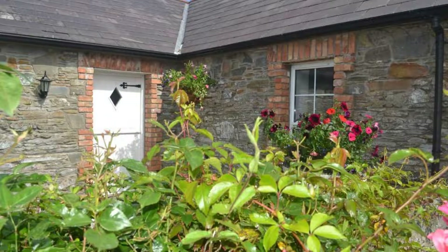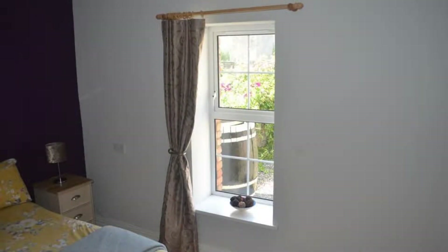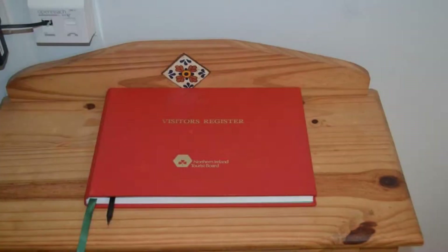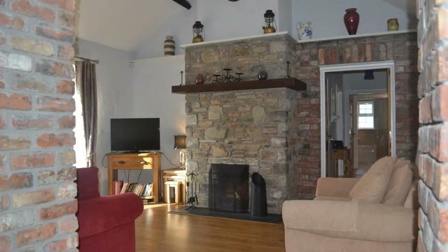Guests are required to show a photo ID and credit card at check-in. Pets are not allowed in this property. There is one type of room available on booking.com. You can book online and enjoy it. The property accepts major credit cards and reserves the right to temporarily hold an amount prior to arrival.